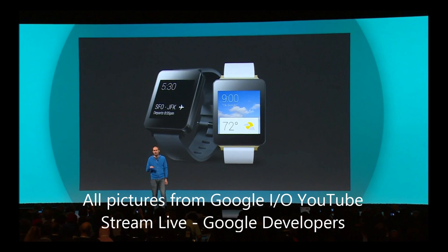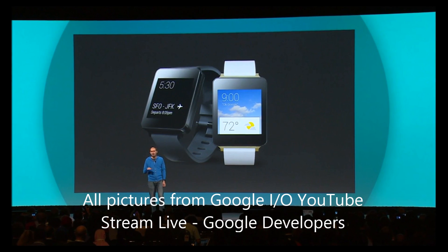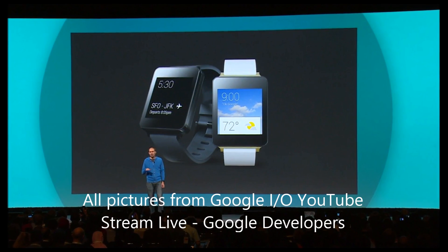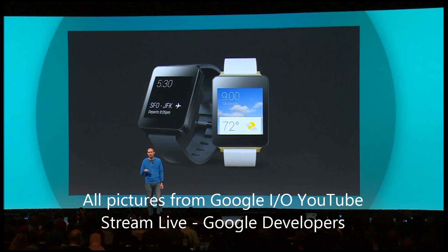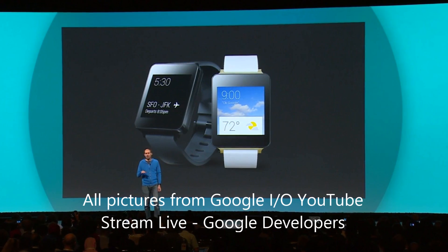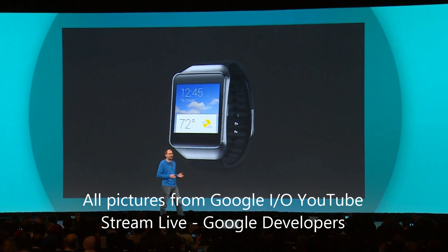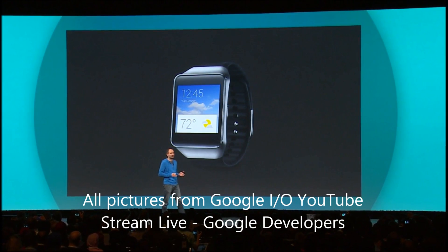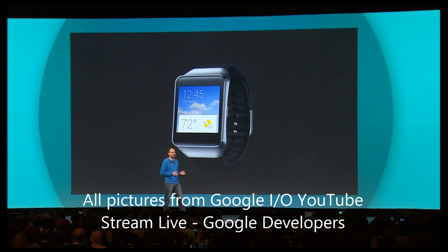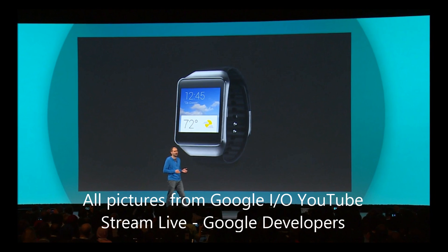All these different swipes — swipe to the right to get more details, you can swipe down for your next cards — and it really just looks like a complete operating system on a watch. You can control your phone with it, you can play music on your phone. Any apps you have on your phone will have a watch version for your smartwatch, and it has awesome features like checking into a place that you can do on your watch as well as your phone.